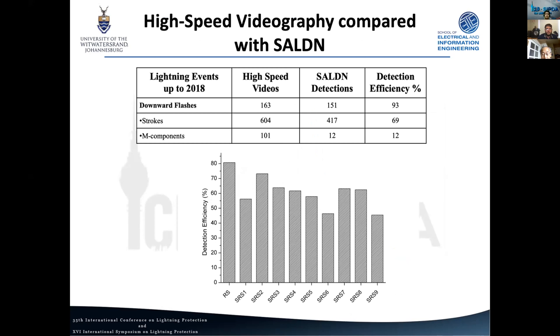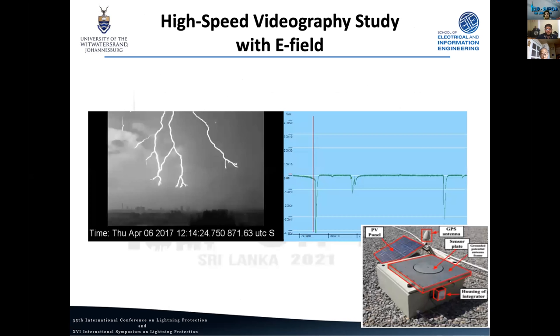We've also compared our videos with our lightning detection network data. Taking 163 videos up to 2018, our detection network detected 93% of them — a good result. This is due mostly to stroke detections, with a few M-component detections. Looking at detection efficiency for stroke order, there is a general slowly downward trend, although it seems pretty good across the board, with first return strokes being detected most likely due to higher peak currents.